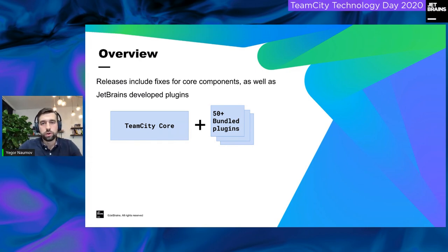Our releases consist of the TeamCity core — the backend and frontend — plus a set of bundled plugins. We currently have over 50 bundled plugins. A bundled plugin is developed and maintained by JetBrains, is fully part of our development pipeline, goes through all the testing and maintenance, and is released as a single product bundle together with TeamCity core.